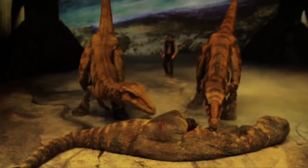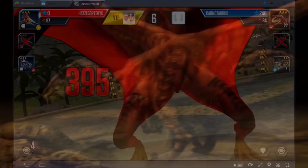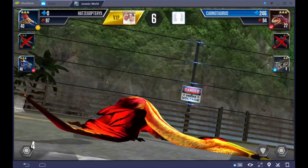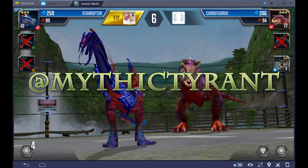The question today though is what other species make up this new monstrosity? You can let me know in the comments below or hit me up on Twitter at Mythic Tyrant. A link to my Twitter feed can be found in the description below.